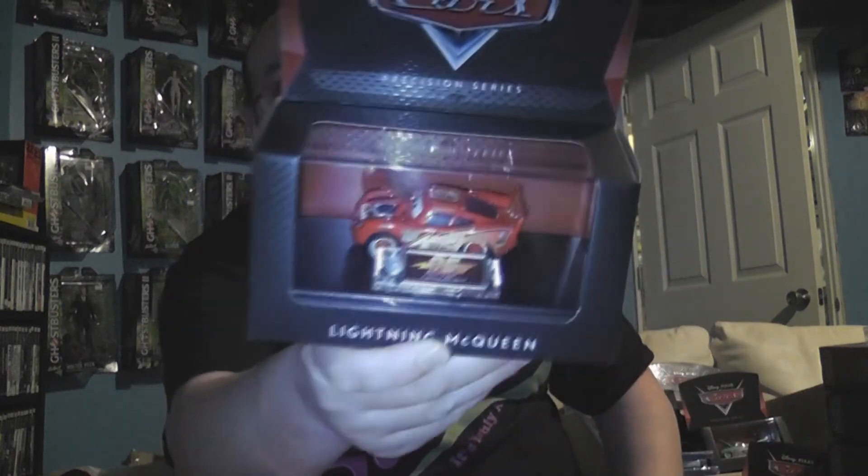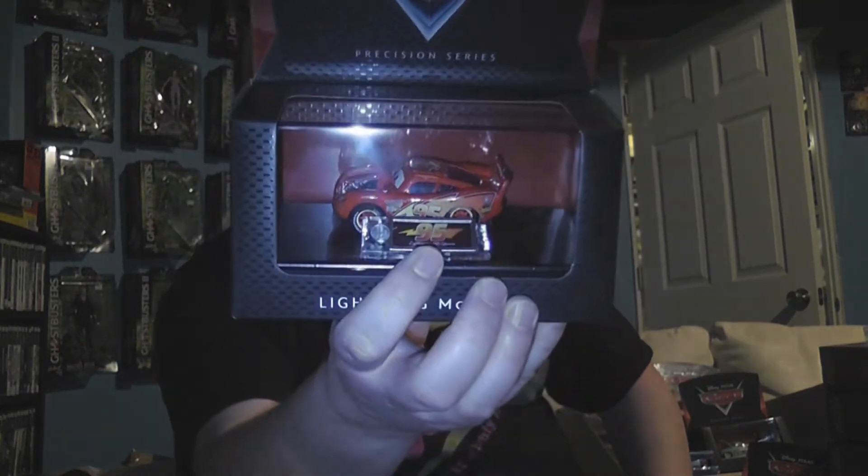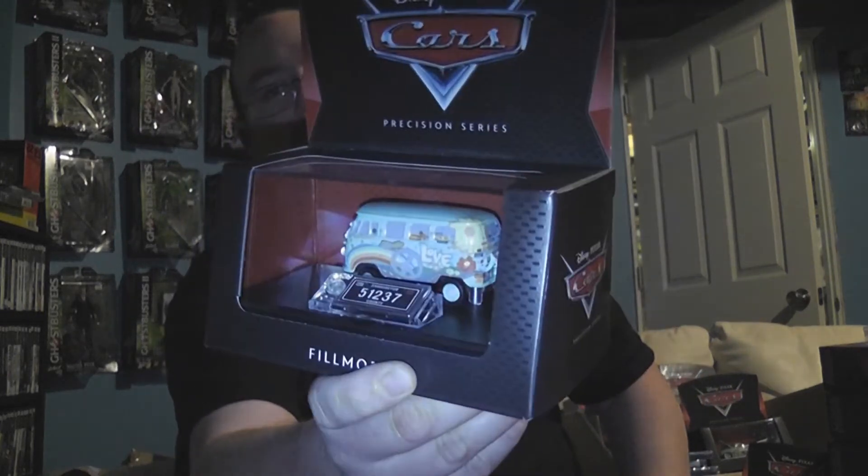And then, of course, you gotta have the main character — Lightning McQueen. His hood opens up there, and he doesn't actually have a regular license plate since he is a race car, so technically he doesn't have one, but it has his 95 there. And then this one here is the other one that Leslie got — that's Fillmore, the VW Love Bus, which has 51237 as his license plate.